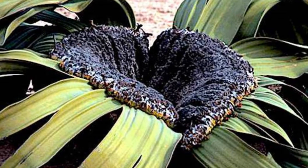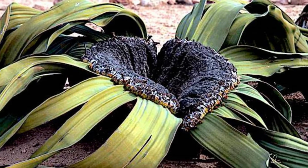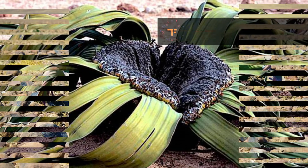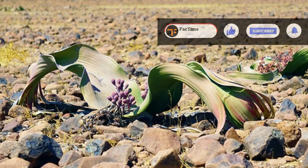A headless tree with a hollowed out stump and two spreading leaves that split as the plant ages. Valveshia mirabilis is an extraordinary plant endemic to the Namib desert.